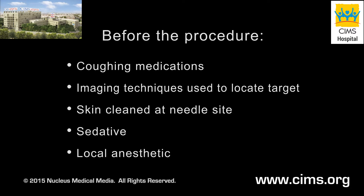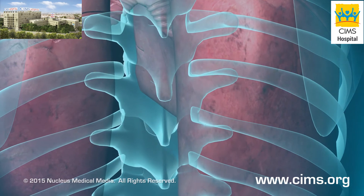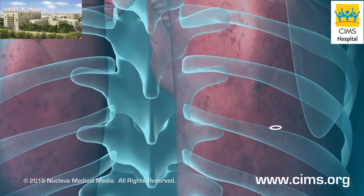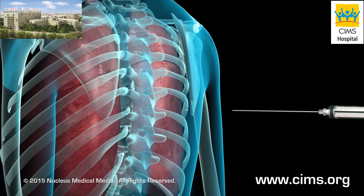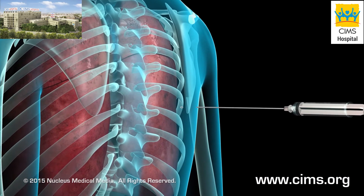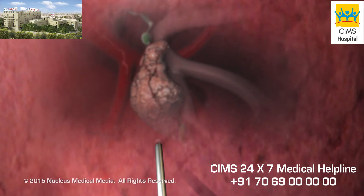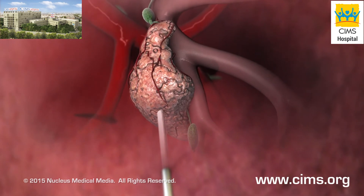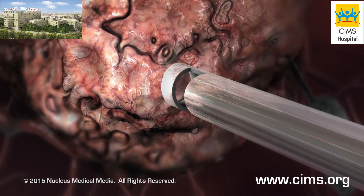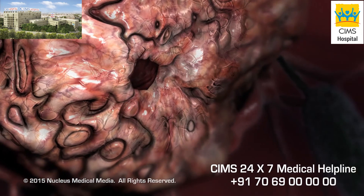A typical procedure takes less than 30 minutes. To begin, your doctor may make a small incision in your skin where the needle will be inserted. Then, while you hold your breath and remain as still as possible, your doctor will insert the needle through your skin and chest wall. You may feel pressure and then a quick sharp pain when the needle reaches the surface of your lung. Your doctor will quickly obtain the sample of fluid or tissue and withdraw the needle.